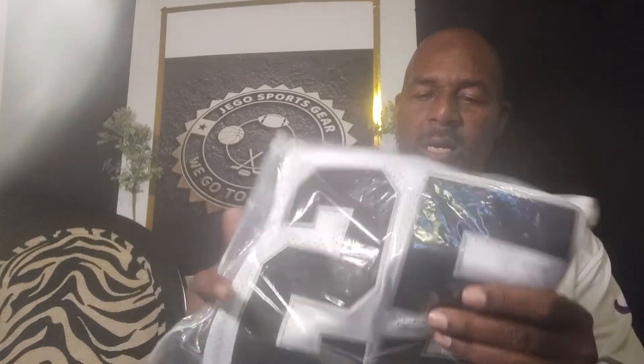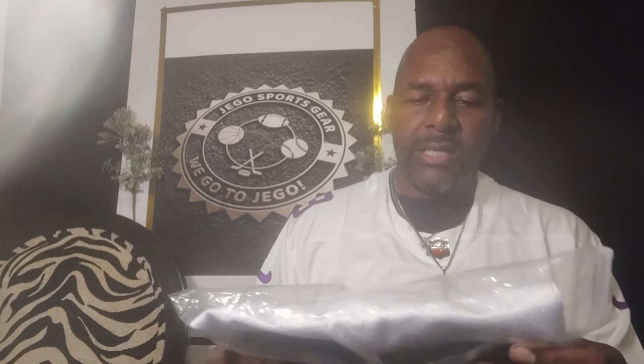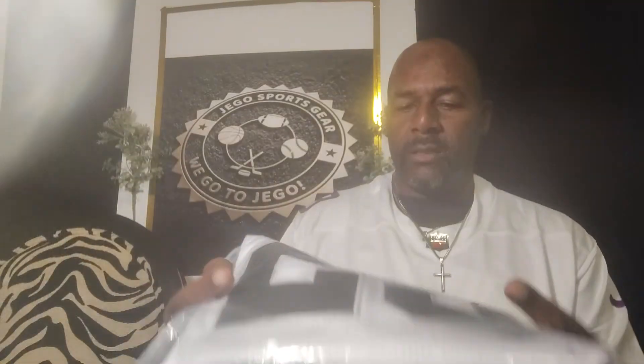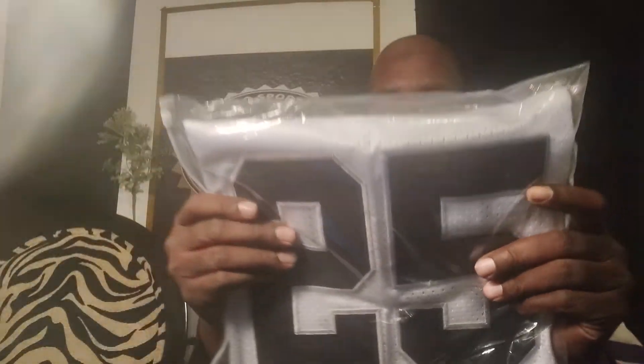This one is Fred Biletnikoff of the Oakland Raiders — back in the day, he was a very good player. And it is a Mitchell and Ness. I love the Mitchell and Ness because they're so authentic — for all of those people who say "oh, it's not real" — this is a great jersey. I can tell already even before I pull it out of the bag. Mitchell and Ness, number 25, Oakland Raiders. I know some people that are going to want this jersey, so I'm going to put the link below so you can go and get it.